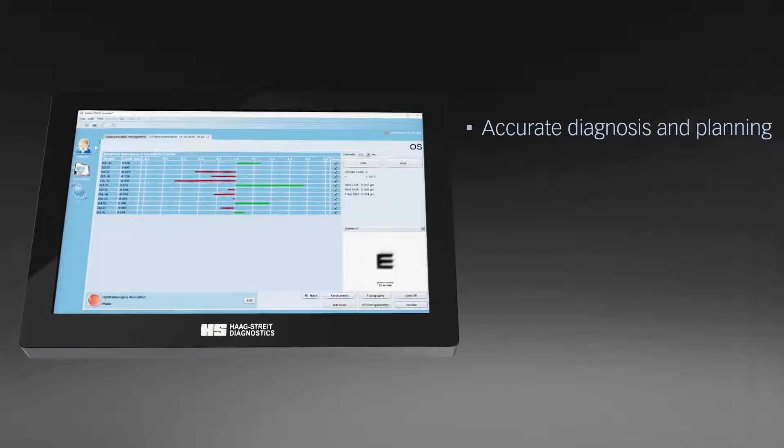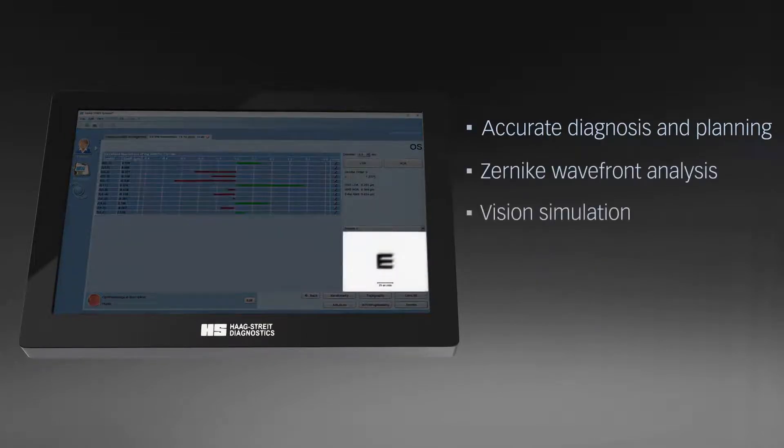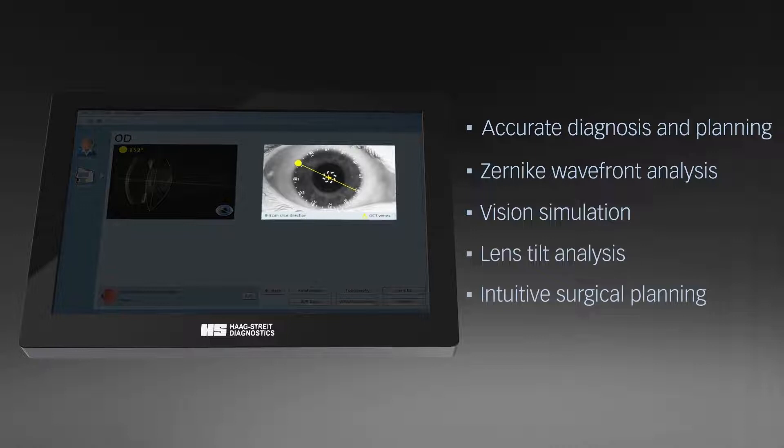Accurate diagnosis with features like Zenica wavefront analysis, vision simulation and lens tilt analysis supports the eye care specialist to accurately plan surgical procedures and to assess outcomes.